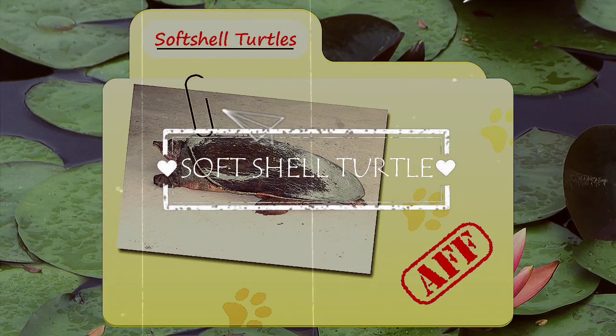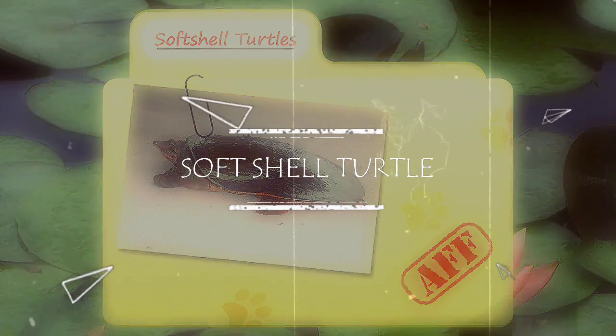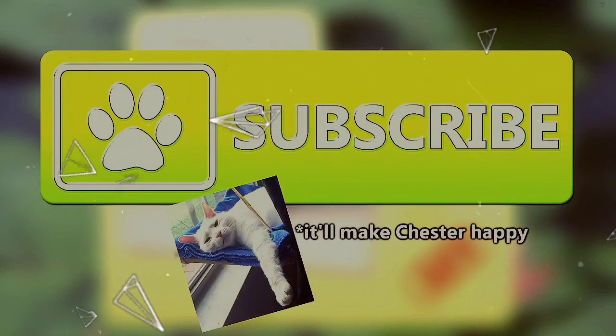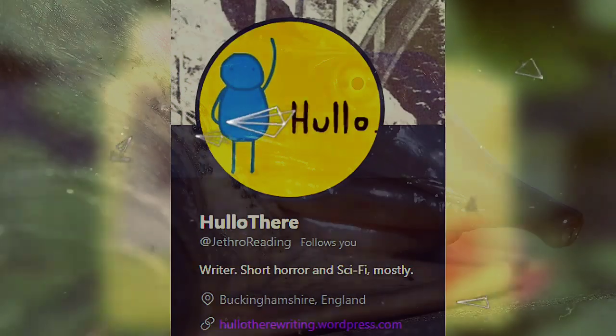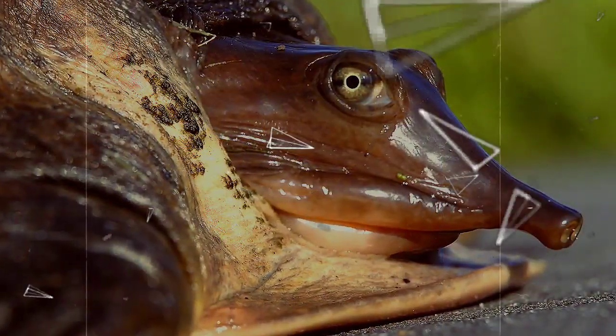Today on Animal Fact Files, we will be talking about soft-shelled turtles. For more facts on your favorite animals, be sure to subscribe to the channel. Soft-shelled turtles were requested by Jethro Reading on Twitter. We hope you learn lots with today's episode.